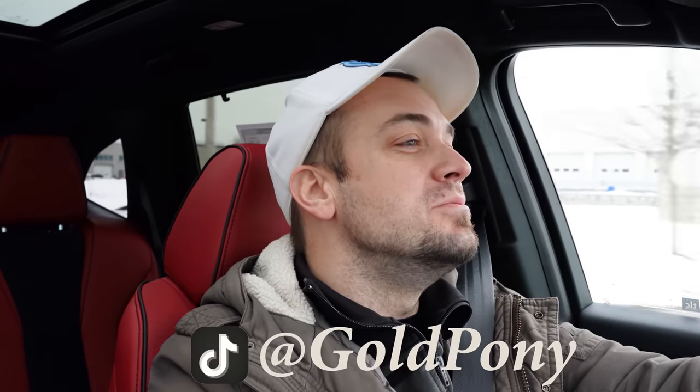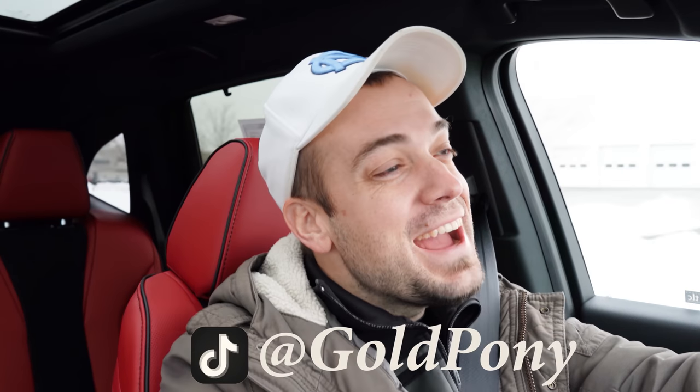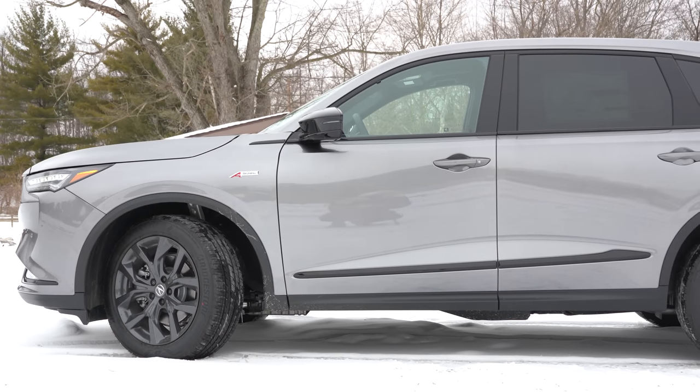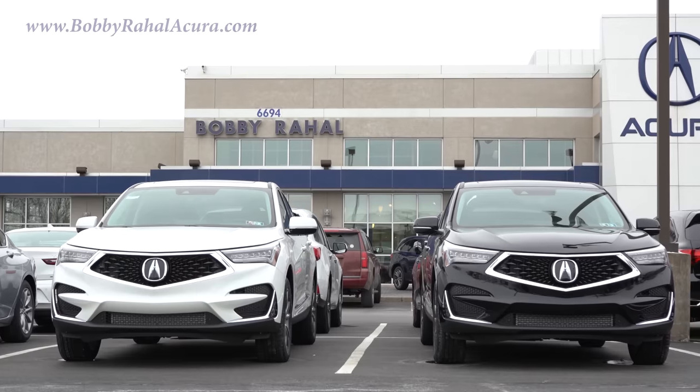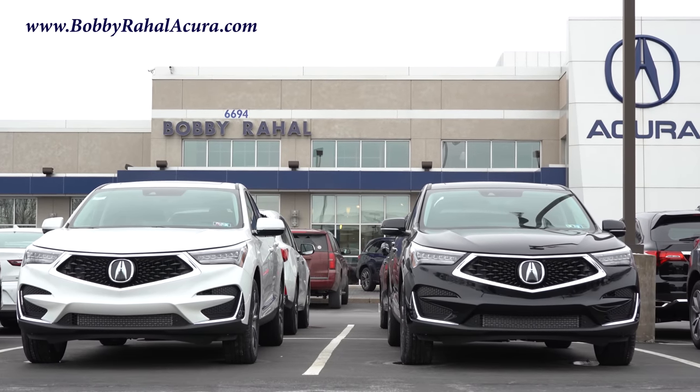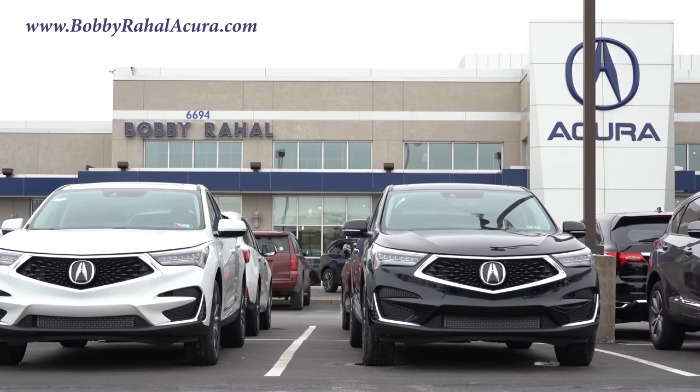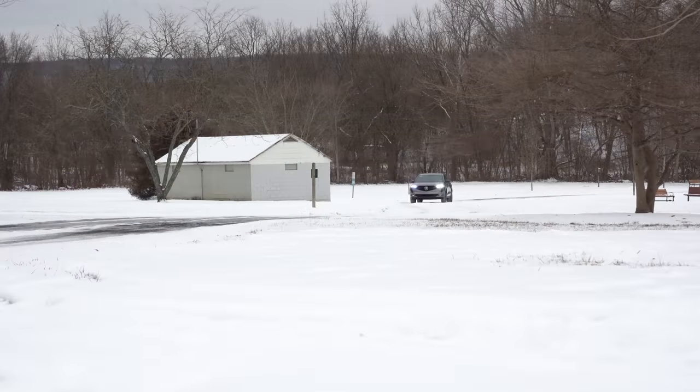What is up you guys, welcome back to another one. If you are new to the channel, I am Gold Pony — I do new car, truck, and SUV reviews on YouTube. Today I'm quite excited; we are in the new 2022 Acura MDX, courtesy of Bobby Ray Hall Acura in Mechanicsburg, PA. For more information on their inventory, please feel free to check out the link in the description box below. The 2022s are now making their way to the dealership.